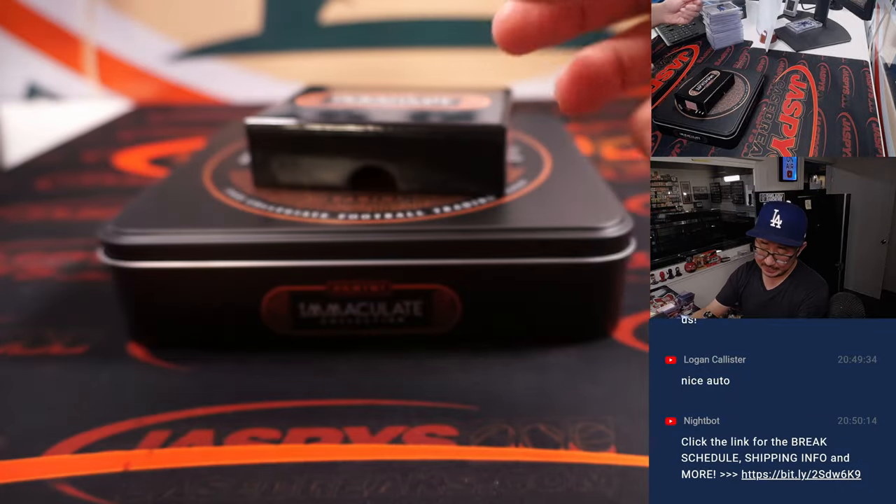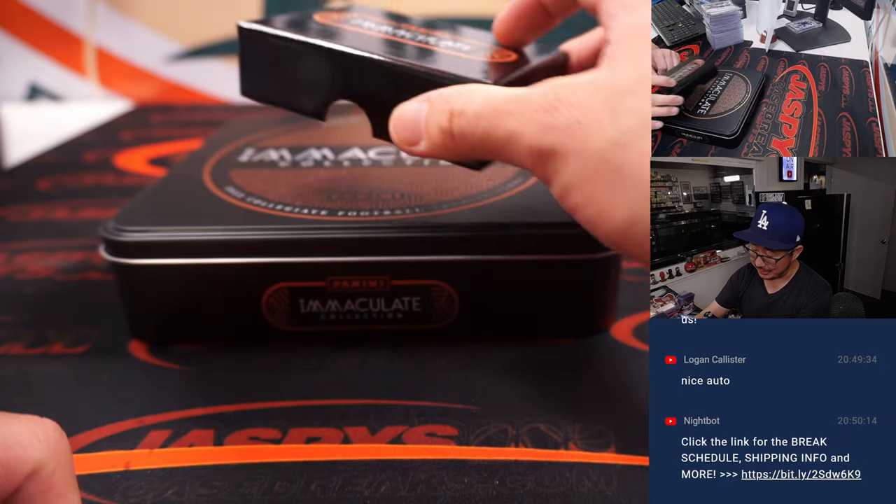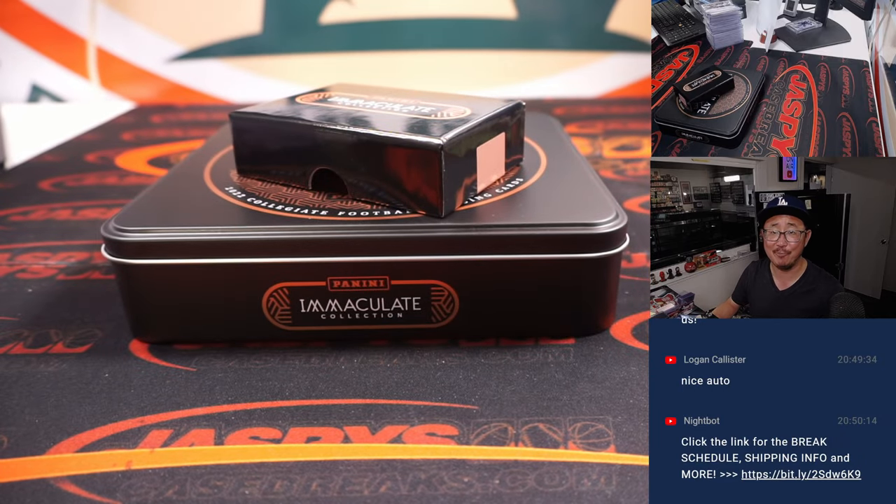And there you go, ladies and gentlemen. I'm Joe for JazbysCaseBreaks.com. Thanks for getting in on this — this was a lot of fun. I'll see you next time for the next break. Bye-bye.